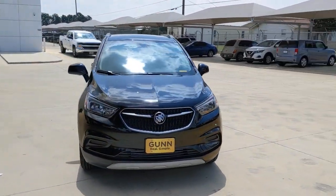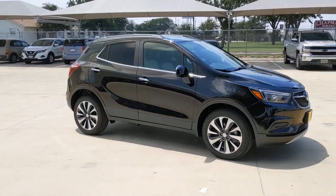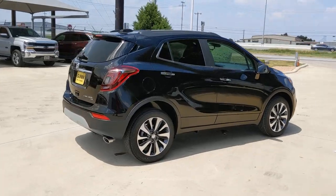Get acquainted with the 2021 Buick Encore. Have fun getting where you need to go in the sleek and nimble Encore, the small luxury SUV with a can-do attitude.